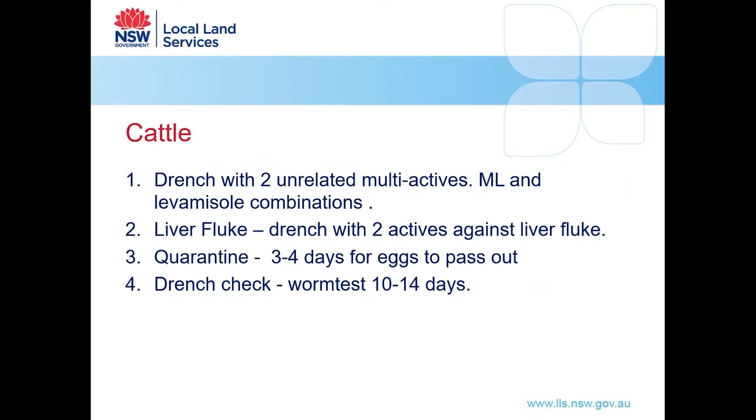For cattle, there is also emerging resistance to worm drenches, so for a quarantine drench use two unrelated actives — a macrocyclic lactone (mectin-type) drench and a levamisole drench. If coming from a fluke area, give a liver fluke drench with at least two actives, since there is also some resistance to fluke drenches. Quarantine them for eggs to pass out and do a drench check afterwards.